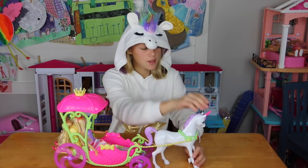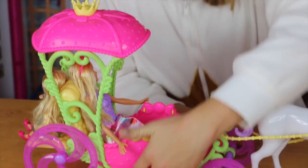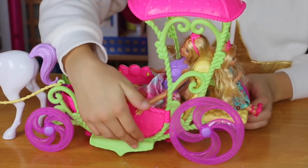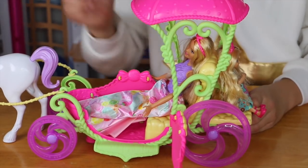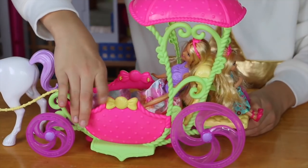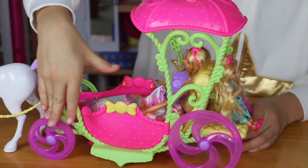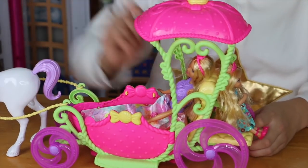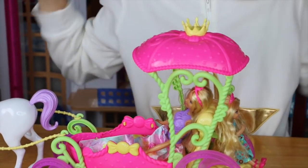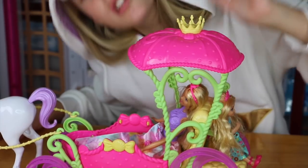It comes with a unicorn because unicorns are awesome. The carriage — let me flip it around so you can see — has a step right here so they can step in, and a door that opens so they can get in and out. The carriage is pink because why not, and the wheels are purple. There are little vines and the unicorn is attached to it, plus a little roof in case it rains and a crown on top because she's the queen.